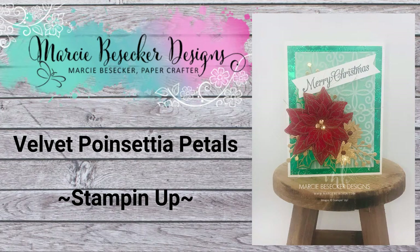Hi everyone, welcome! It's Marci Besker. Today is Monday - I almost forgot what day it was. Here I am live again, three days in a row! I decided today to do a Christmas card, and tomorrow I will do something non-Christmas.